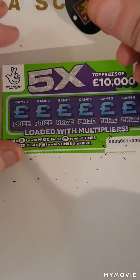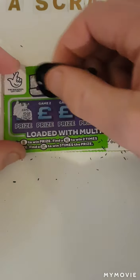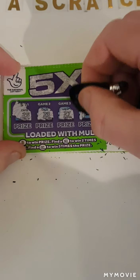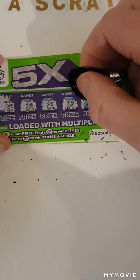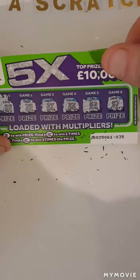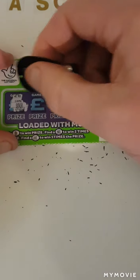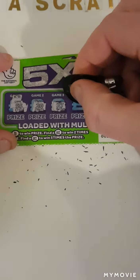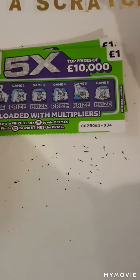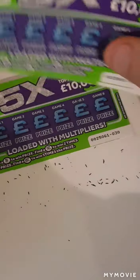So we have 25, 23, 27, 22, 52 and 57 — nothing on that one. Nothing on that one either. We have one, two, three, four cards left.